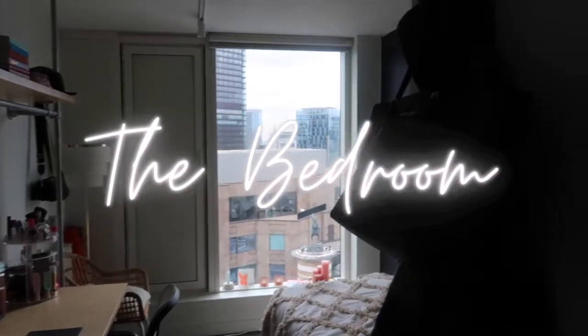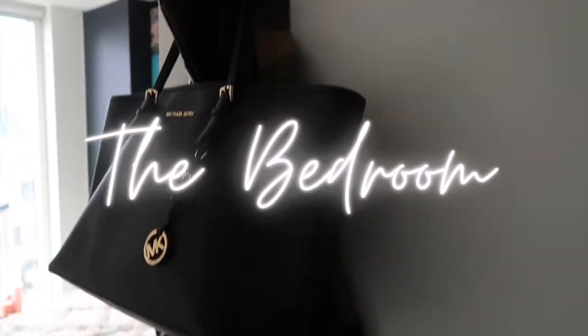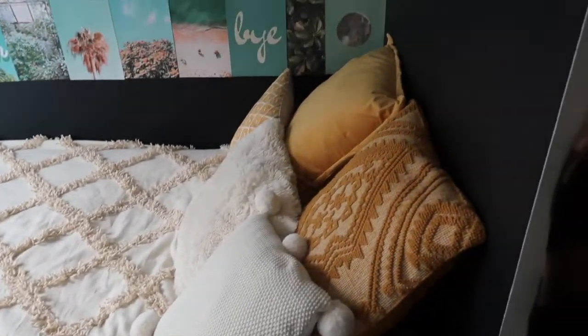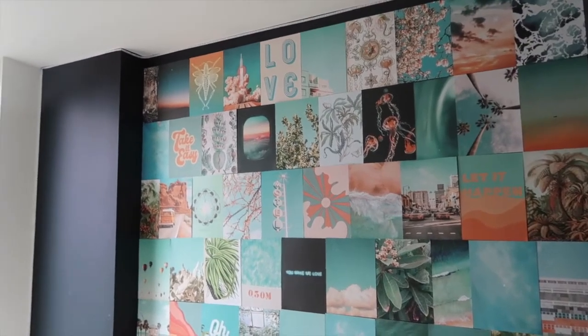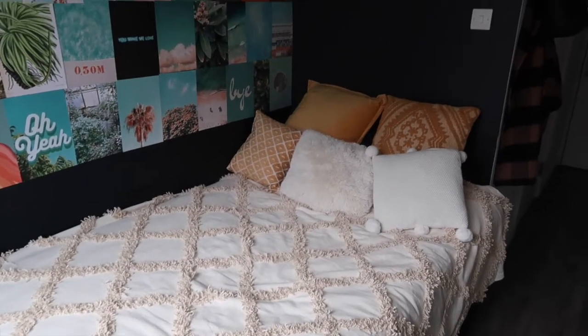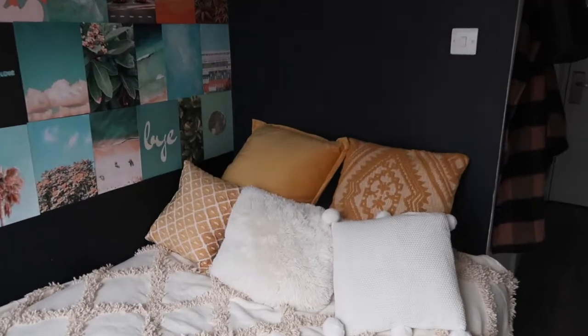Next, let's move on to the bedroom. It's one room because it's a studio, but I tried to organize it into sections. There's a hook from the previous owner where I put my school bag and everyday coat. Moving over to the bed — this is my favorite part of the room. I didn't really love the walls, they were a bit dirty, so I got this collage kit from Urban Outfitters and stuck it on there. I think it looks really cute and adds some dimension to the room.